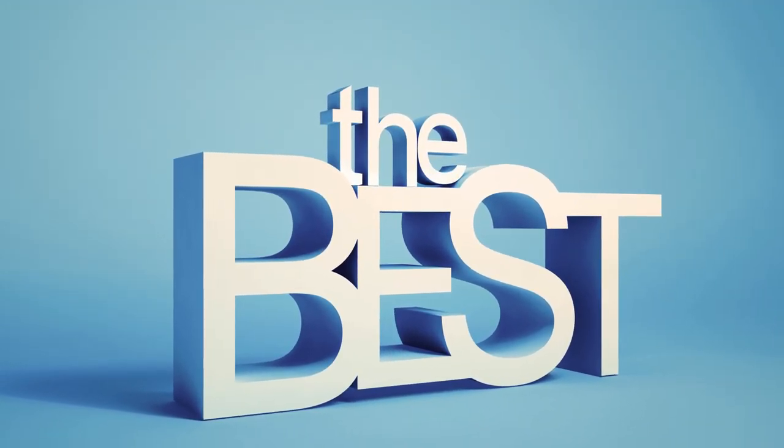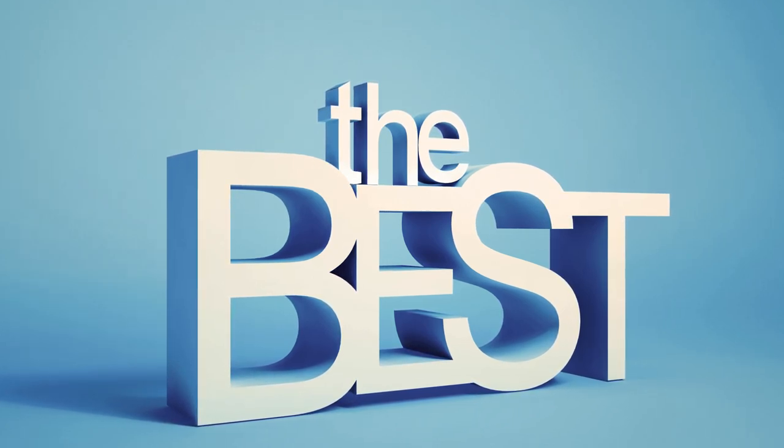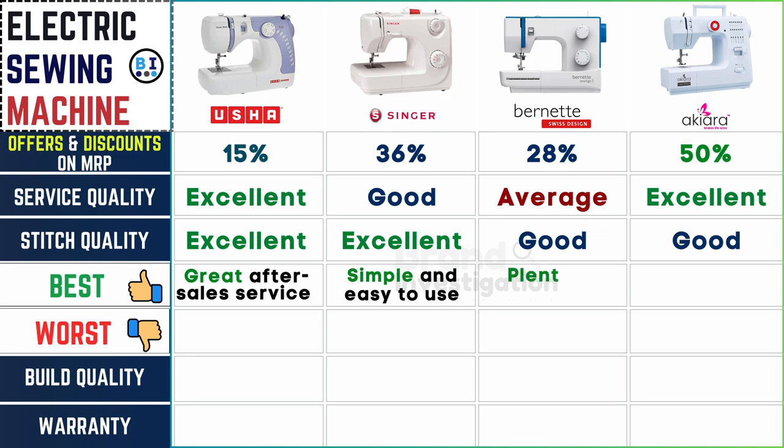Unique features set brands apart and appeal to consumers. In Usha electric sewing machine, the standout feature is its great after-sales service. Singer electric sewing machine is praised for being simple and easy to use. Burnett electric sewing machine offers plenty of stitch designs, catering to diverse creative needs. Akiara electric sewing machine impresses with its built-in lamp and convenient thread cutter, enhancing the sewing experience for users.